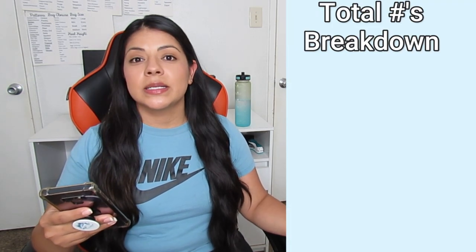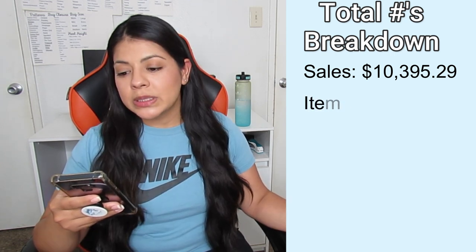Now let's move on to the total numbers of the past two months. In the past two months, I made total sales of $10,395. That sounds like a lot — imagine if that was only one month — but that was two months, so that equals out to about $5,200 a month. Items sold was a total of 333, so that's about 166 items each month, which equals out to an average of about five to six items sold a day. Average selling price was $31, and the average cost of goods was $7.91.